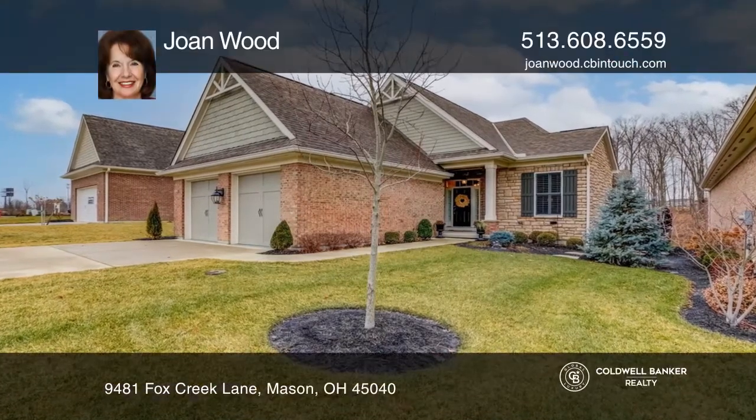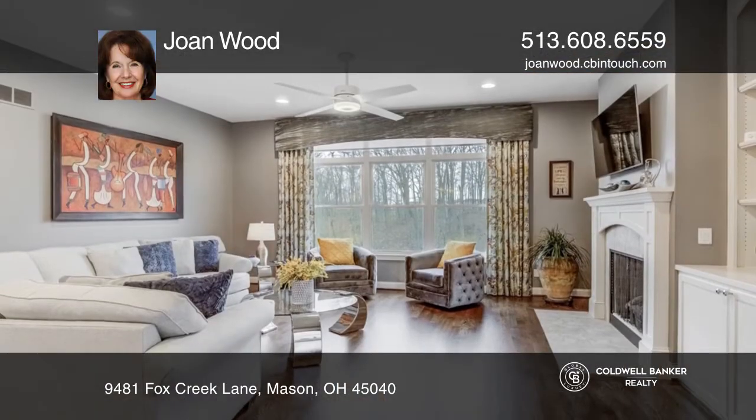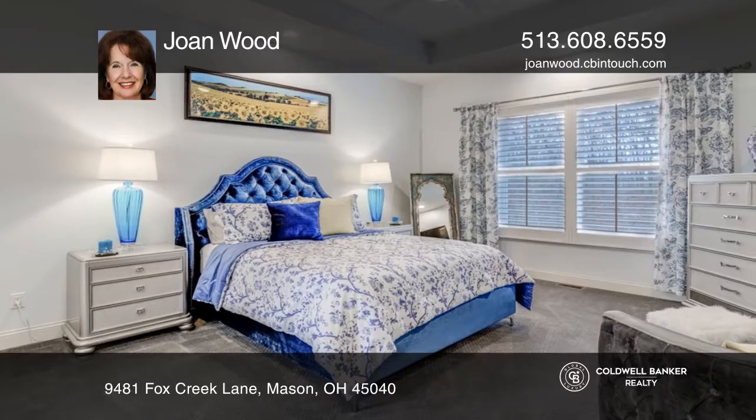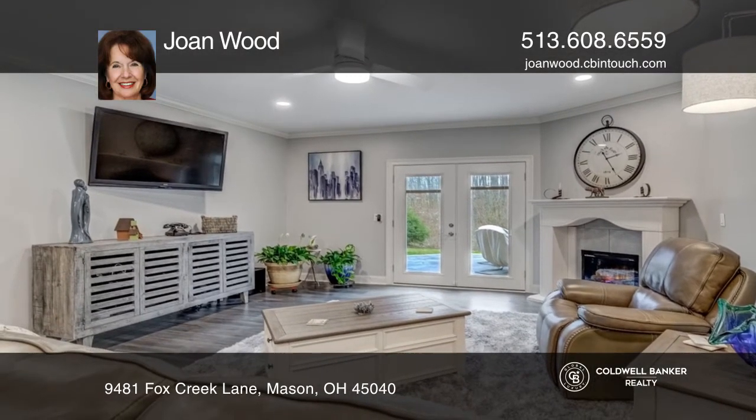This exquisite and tastefully renovated ranch offers a finished walkout basement with a wet bar. It features three bedrooms, three baths, ten-foot ceilings, hardwood floors, and a gourmet kitchen with granite countertops and stainless steel appliances.